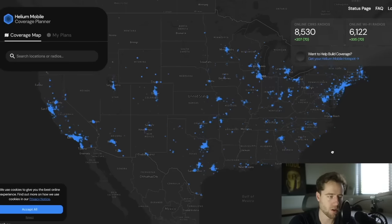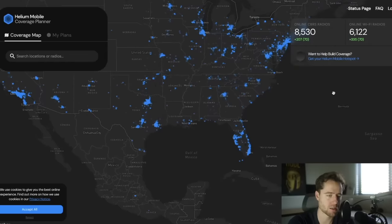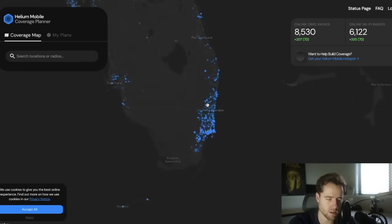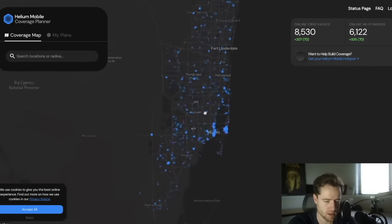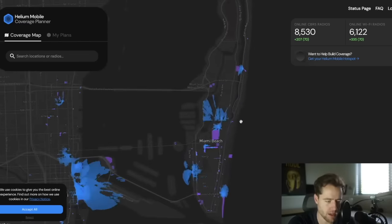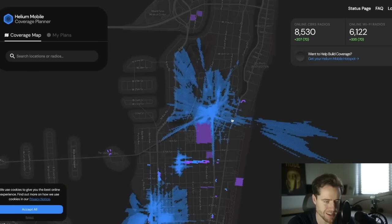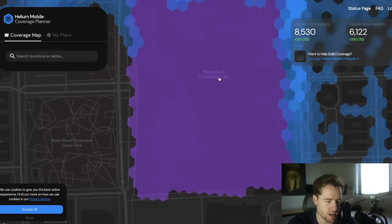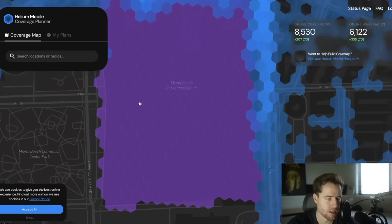This is a map of all the coverage. The reason they want specific data is because if there are a lot of people using a lot of data in one area, they want to give extra incentives for more hotspots. Let's go into Miami — all these purple dots are boosted locations, which means they give extra rewards. Zooming into South Beach, you can see a massive number of locations and specific hexagons. This is the Miami Beach Convention Center where a lot of the Bitcoin conferences have taken place. They're trying to improve the network by boosting rewards to incentivize people to set up hotspots in certain areas.